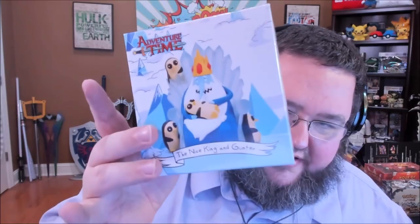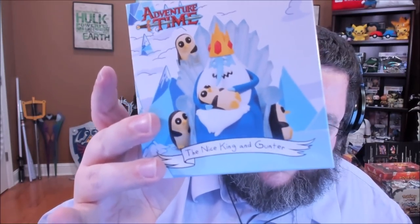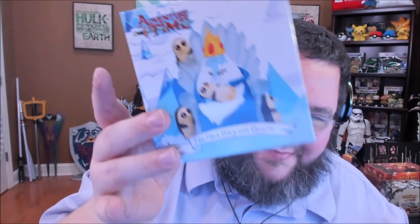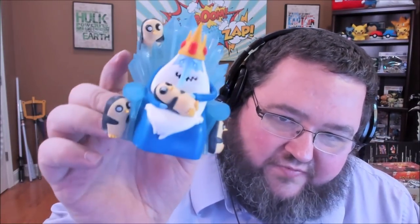Here is our Adventure Time item. I've only ever watched the first season of Adventure Time, but this is apparently the Ice King and Gunter. When did he become the Nice King? Like most adult swim figures though, this is really nice. You get the penguin hanging off the back, the throne looks very cool — very stylized, looks exactly like the cartoon. Pretty decent figure, pretty decent size. Got some real weight to it too. Not bad.